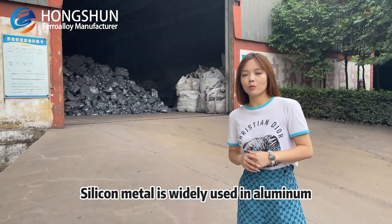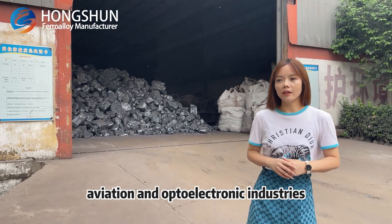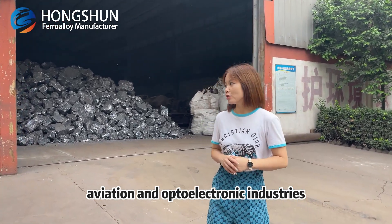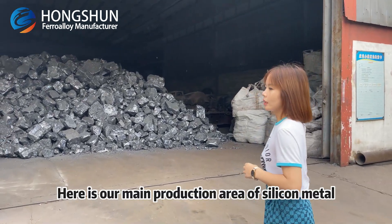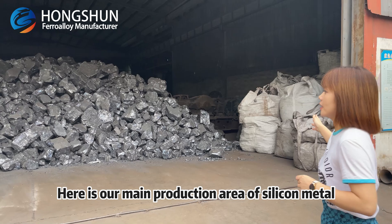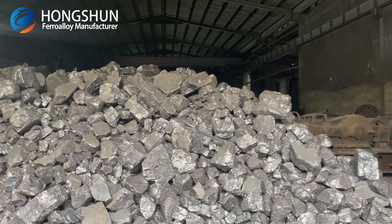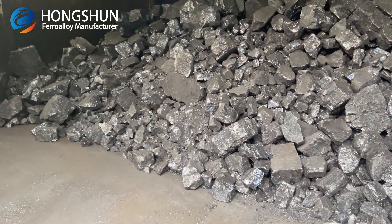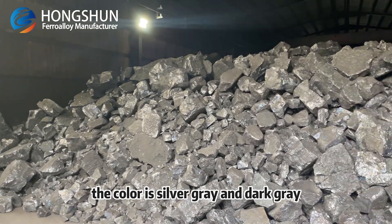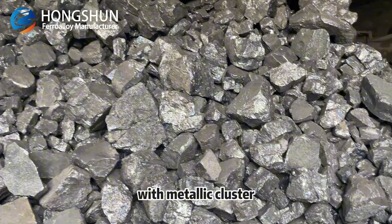Silicon metal is widely used in aluminum, aviation, and optoelectronic industries. Here is our main production area of silicon metal. These are natural blocks of silicon metal. The color is silver green and dark green with metallic luster.